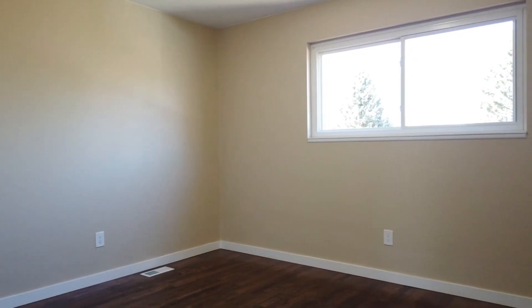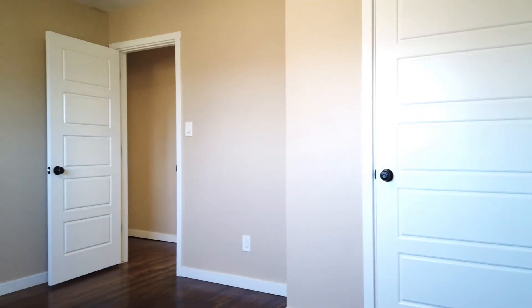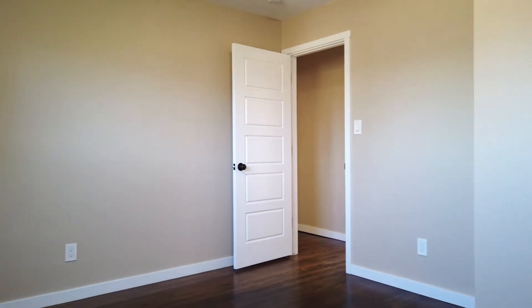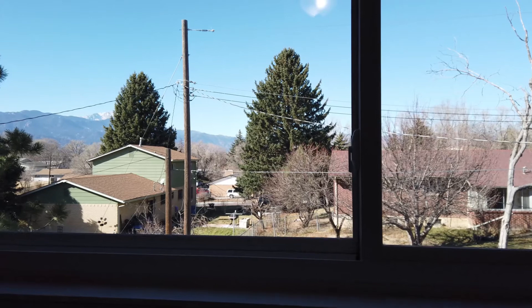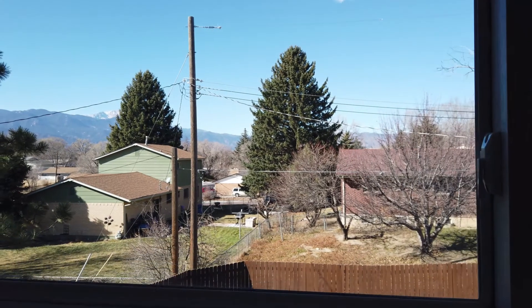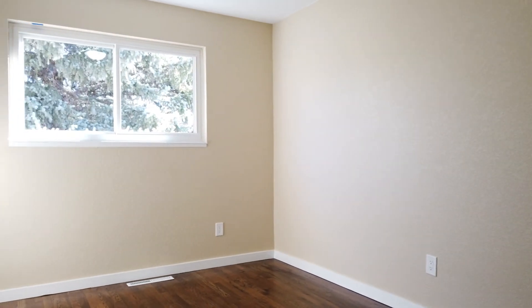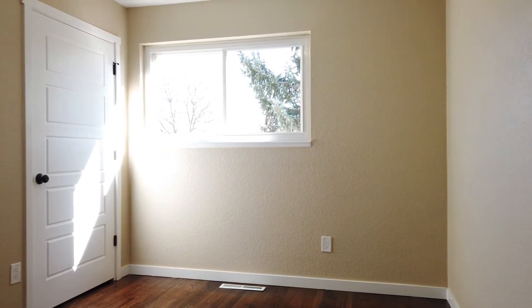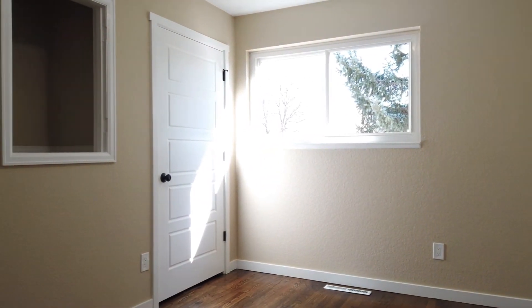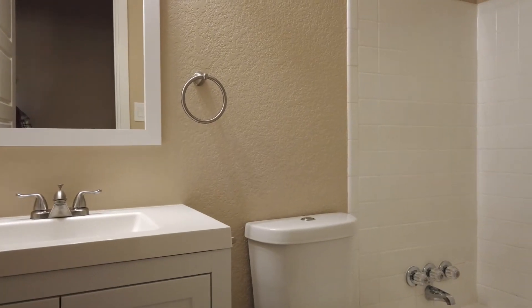All of the bedrooms on the upper level of this home feature gorgeous hardwood flooring. The master also has a master suite retreat bathroom with all brand new tile work, and your view from your master bedroom features a beautiful view of Pikes Peak. There are two additional bedrooms on the upper level and also your full sized bathroom with a brand new vanity.